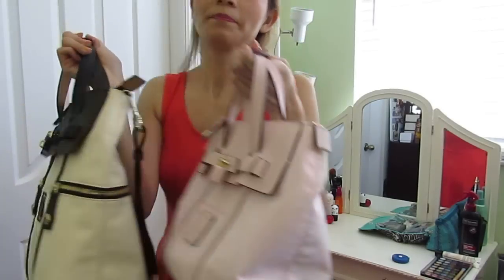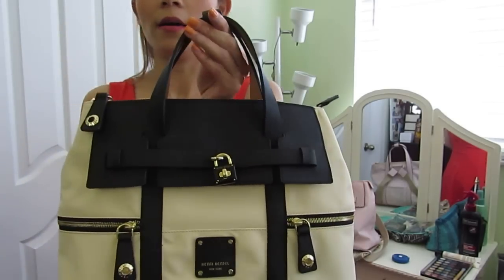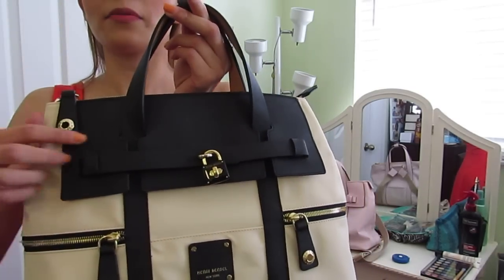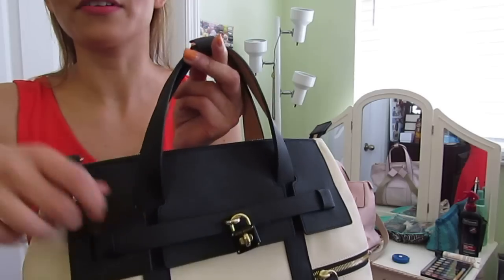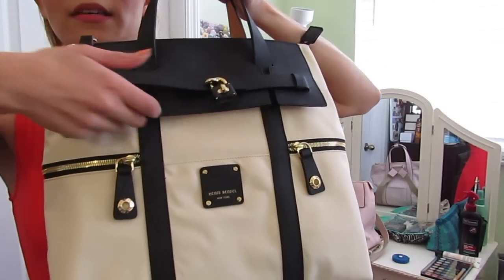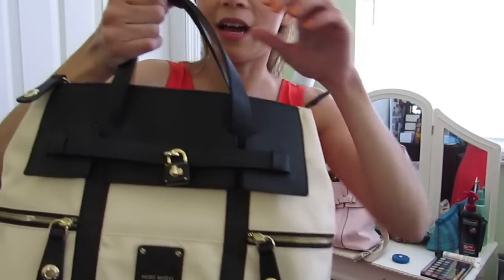This one is called cream — the color name is cream and black. It's cream nylon and black saffiano leather. What I love about this version compared to last year's is that now it has tan leather on the underside of everything — on the back of the strap, the back of the zipper pulls, and the back of the black flap. I think it's so pretty and it adds a really special look.